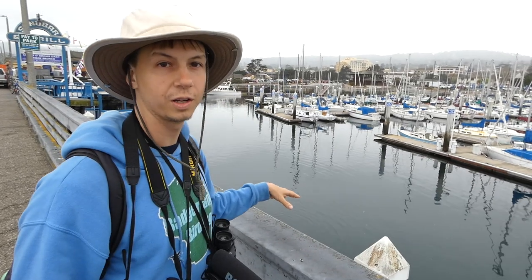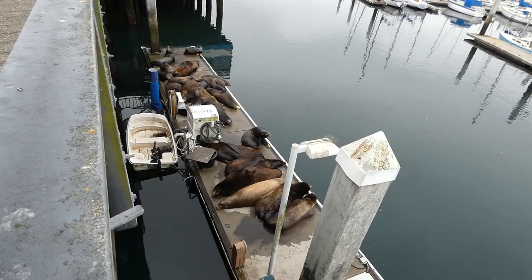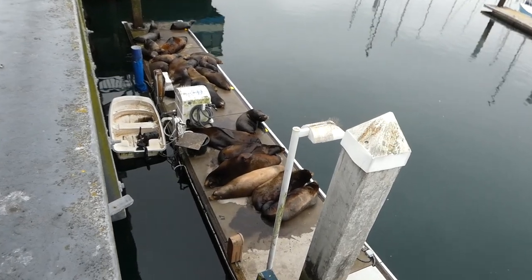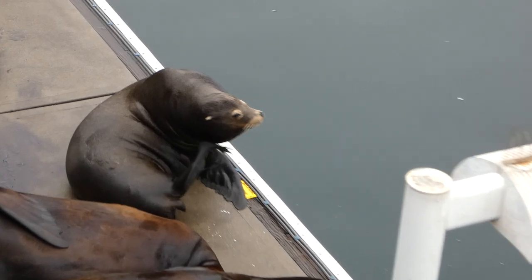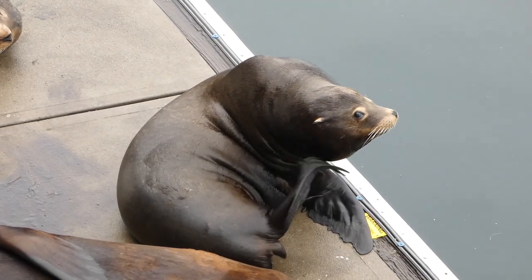Down here loafing is a bunch of California sea lions. You can probably hear them in the background. One of the ways to distinguish between a seal and a sea lion is the sea lions will have the external ears, and seals will have the internal ears. So these, you can see the ears outside — California sea lions.